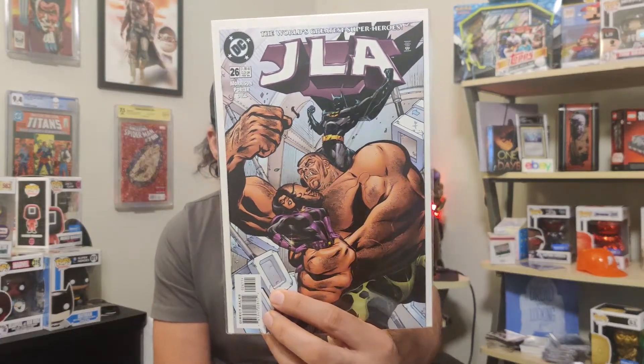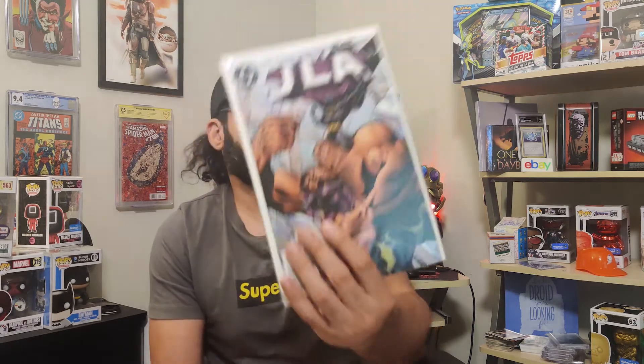Then I found another book — this one goes for about six to eight bucks. This is JLA number 26, still Grant Morrison, and this has the first appearance of Jakeen Thunder. I think there are some other cameos in here too, including some dude who becomes the third Knight. So cool pickups for 50 cents — can't go wrong with the 50-cent bin.